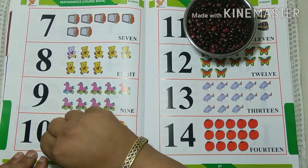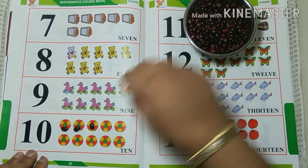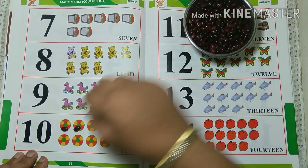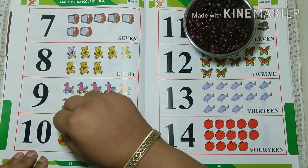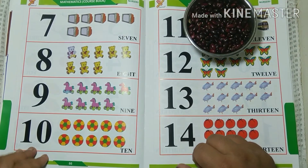One, two, three, four, five, six, seven, eight, nine, ten. Okay, bye-bye. Keep practicing.